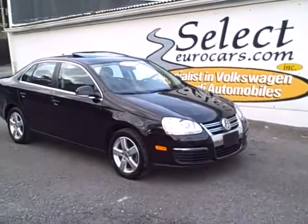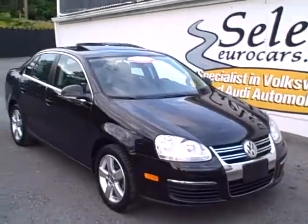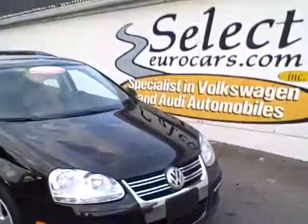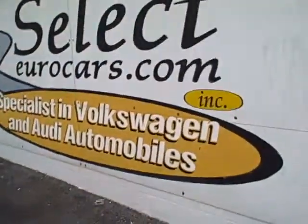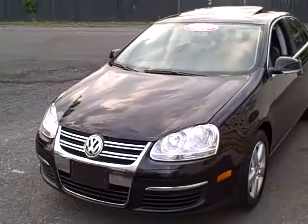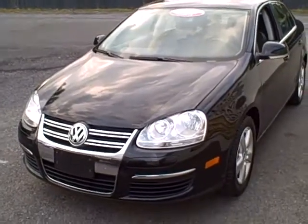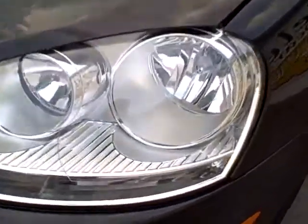This is a black and beautiful 2008 Volkswagen Jetta SE available at Select Eurocars, where we've specialized in Volkswagen and Audi for over 30 years. Beautiful front end, with the looks, handling, and performance you expect from a Volkswagen, including halogen headlamps.